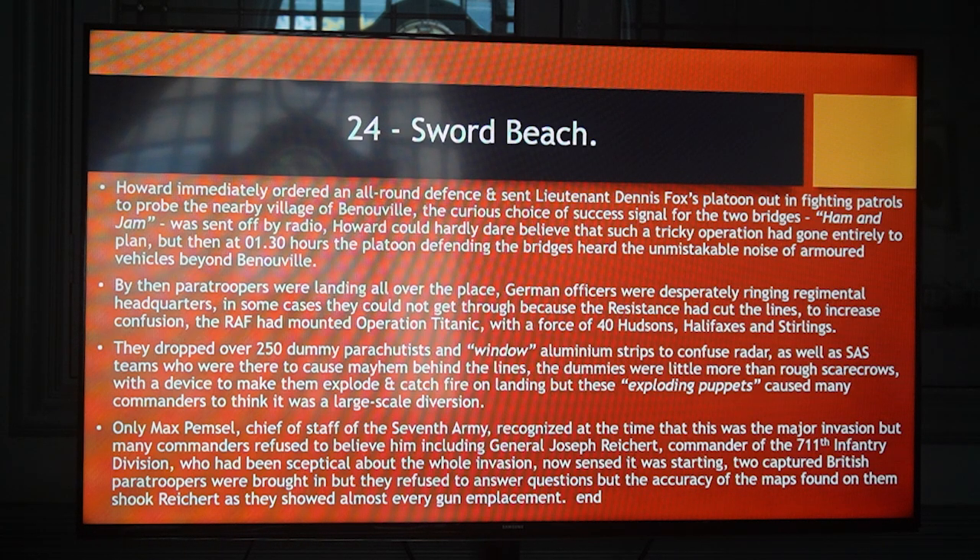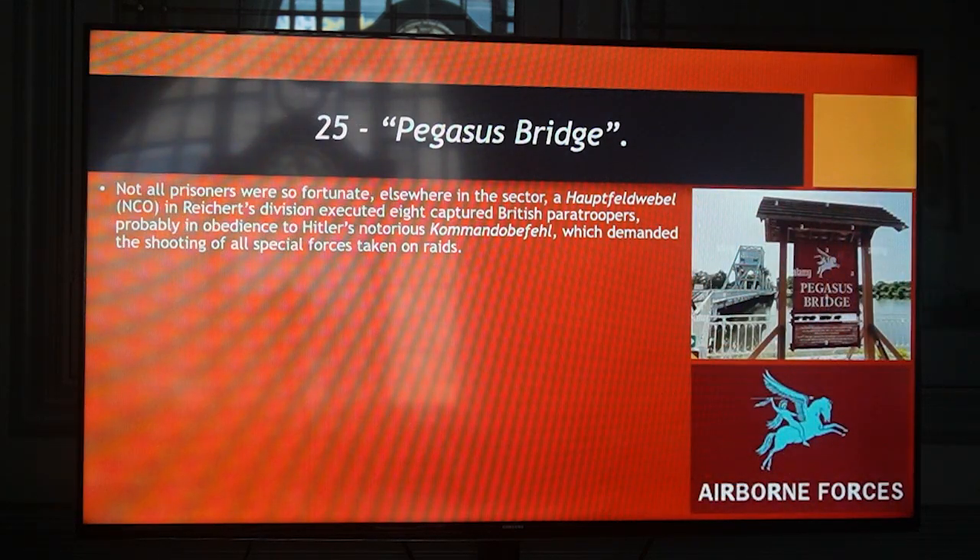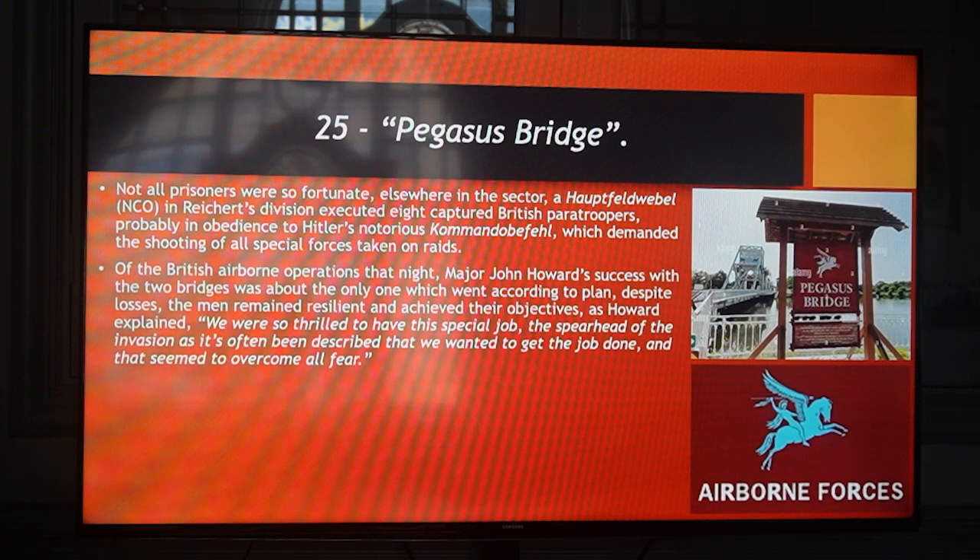Two captured British paratroopers were brought in but they refused to answer questions. However, the accuracy of maps found on them shook Richter, as they showed up almost every gun emplacement. Not all prisoners were so fortunate elsewhere in the sector. A well-loved NCO in Richter's division executed eight captured British paratroopers, probably in obedience to Hitler's notorious commando order, which demanded the shooting of all special forces taken on raids. Of the British airborne operations that night, Major John Howard's success with the two bridges was about the only one which went according to plan.